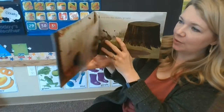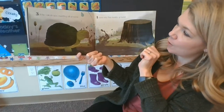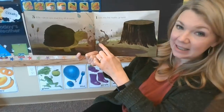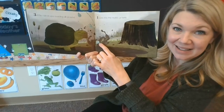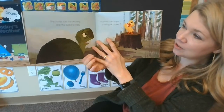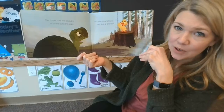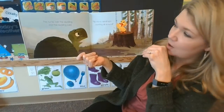Three little raindrops swirling all around. One sank into the muddy ground. The turtle told the duckling, and the duckling said, no more raindrops swirling all around.